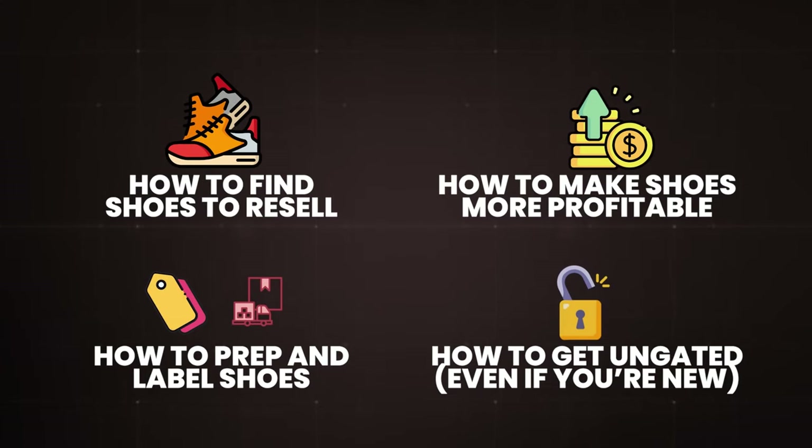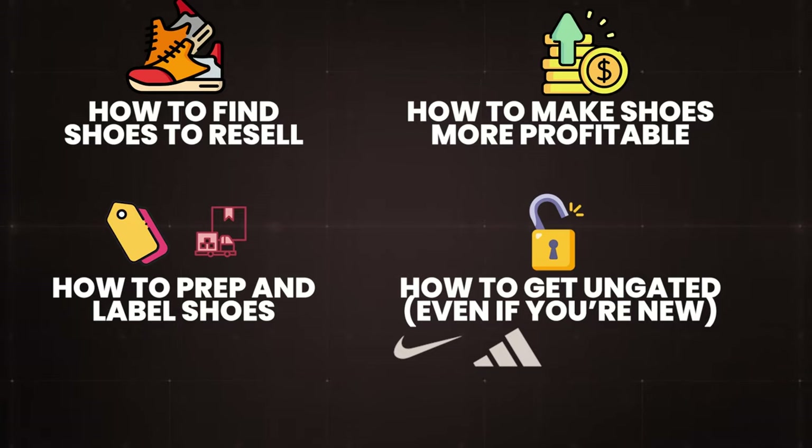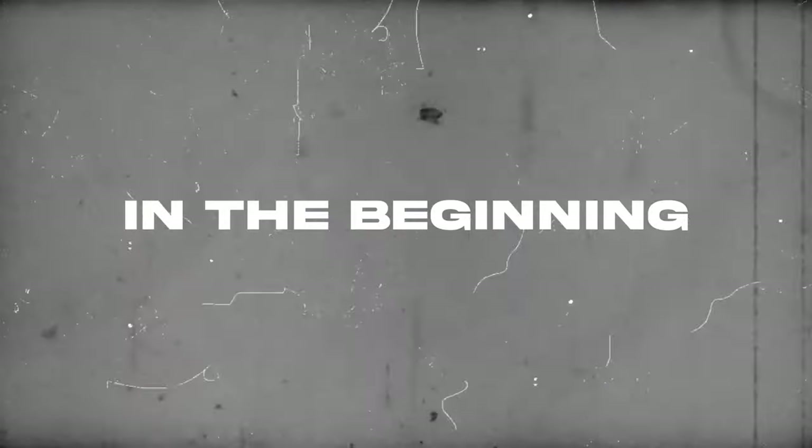And yes, exactly how to get ungated in brands like Nike, Adidas, Puma, and New Balance. But first, we have to go back — back to when I first decided to start selling shoes on Amazon.